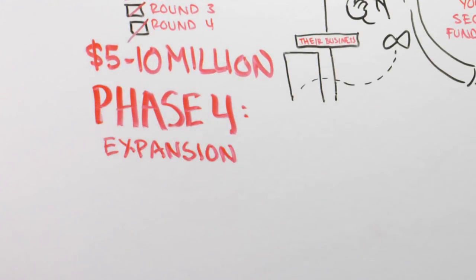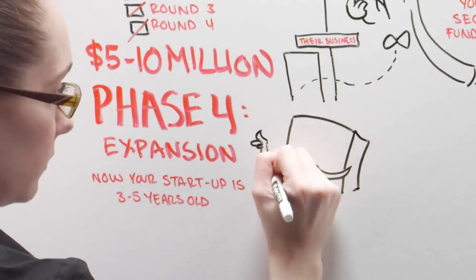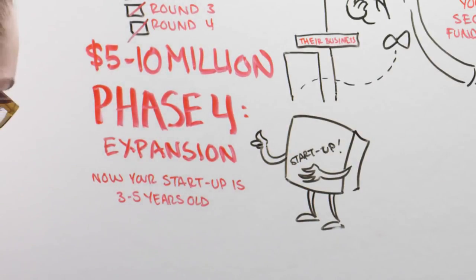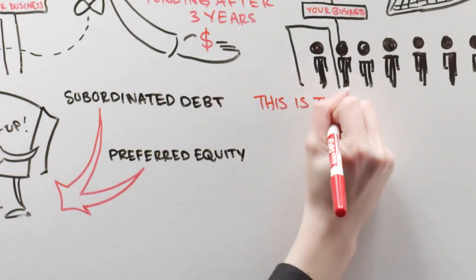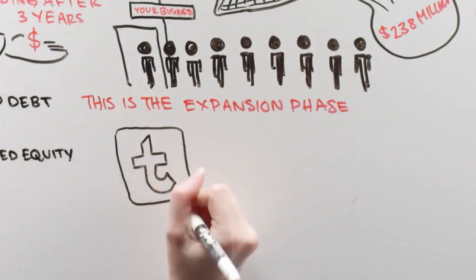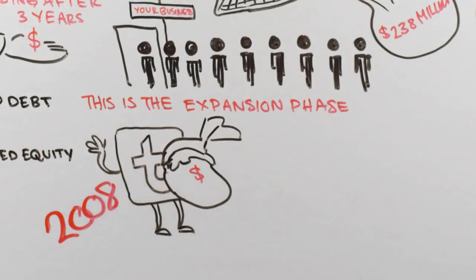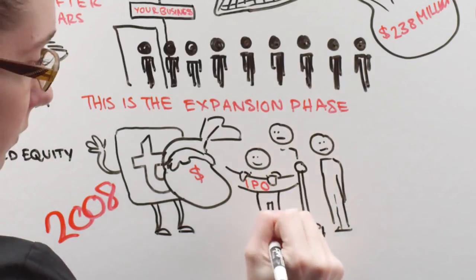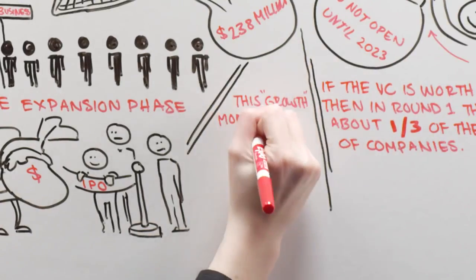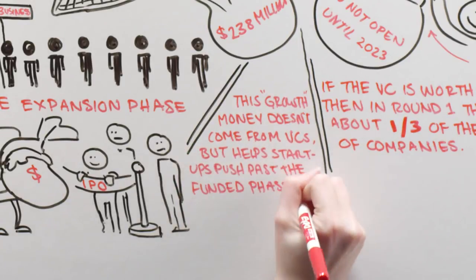Phase 4: Expansion. Now, your startup is 3 to 5 years old and hopefully close to turning a profit on its own. At this time, funding will come from subordinated debt or preferred equity. This is the expansion phase. Twitter appears to be in phase 4. After receiving $15 million in 2008, it's waiting to IPO until it can earn steady profits for an entire year. This growth money doesn't come from VCs, but helps startups push past the funded phase into the next level.